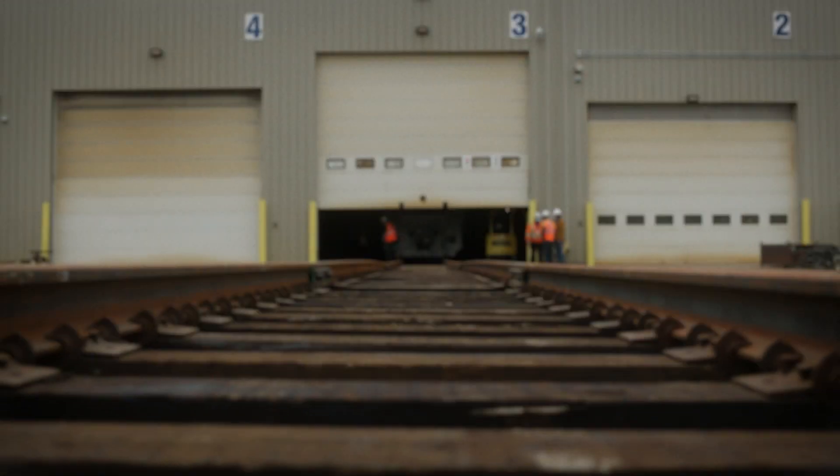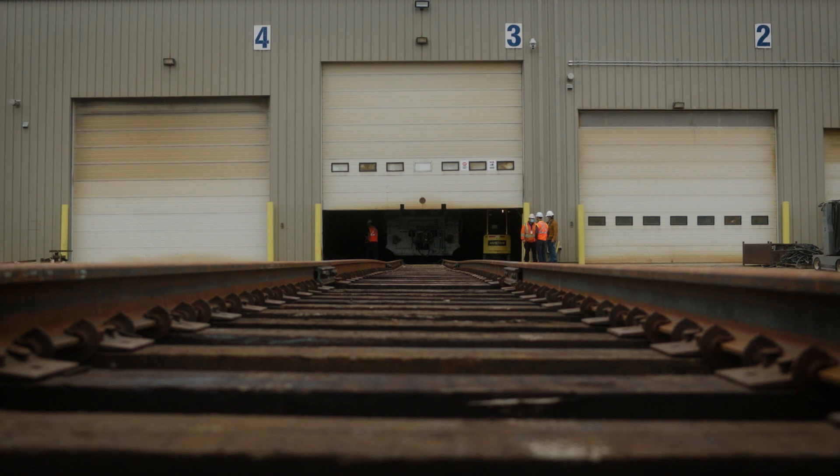My name is Kyle Mulligan. I'm the Chief Engineer at Canadian Pacific. And today, we're out here looking at the CP hydrogen locomotive prototype.